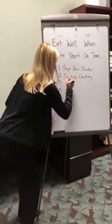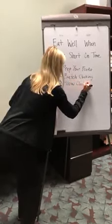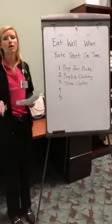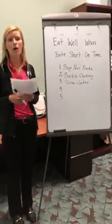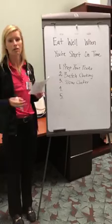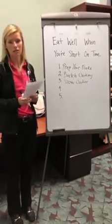My third tip is utilizing a slow cooker. You're able to cook your foods in big proportions while you're sleeping or while you're at work. You can be doing other things — it's over an eight-hour period. You throw everything in there at once and it's good to go.